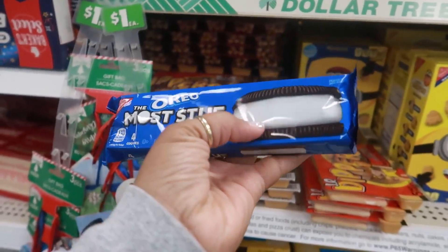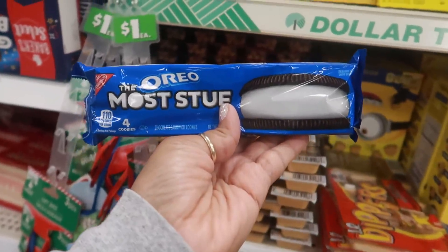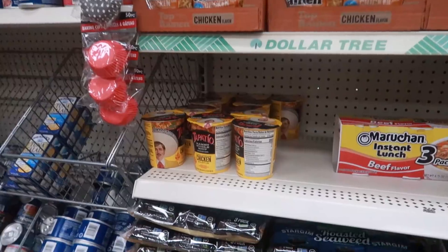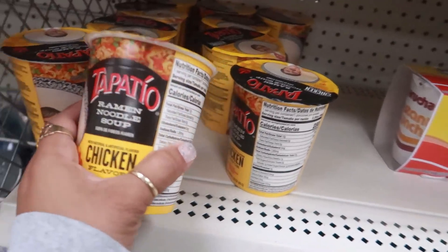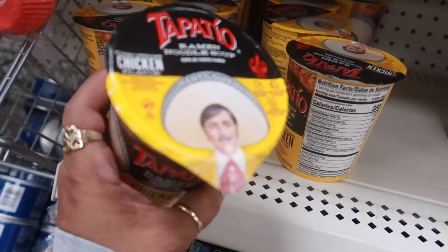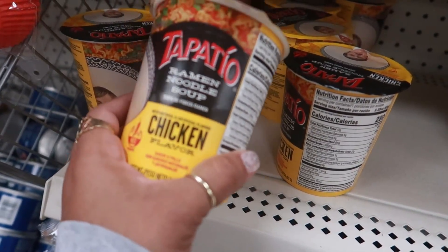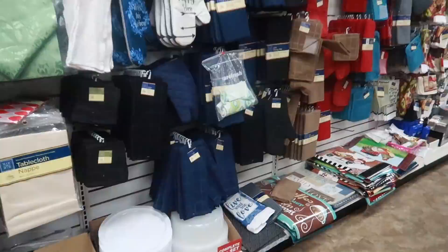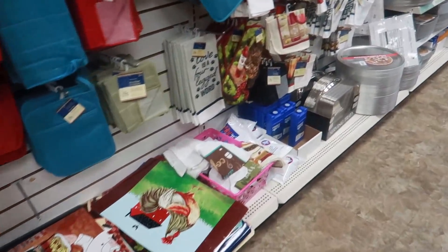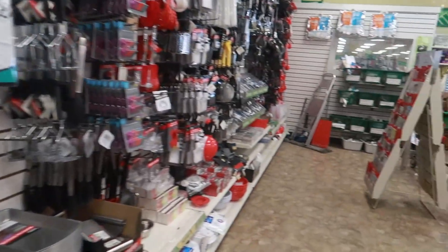I love the Oreo cookies with a lot of stuff in the middle — you get four in the pack. They do have the Tapatio noodles. I was looking at shrimp the last time and didn't find more that day, but they actually have the chicken ones too. Hope that's it for me today in this Dollar Tree. Thank you guys for coming with me — I'll talk to you all real soon in another video. Bye!